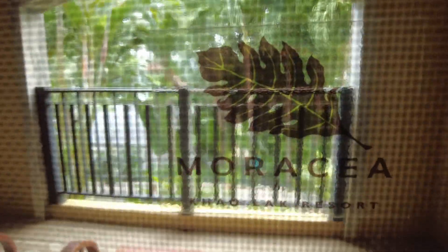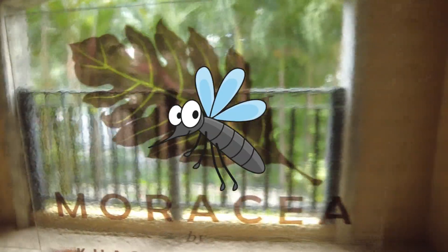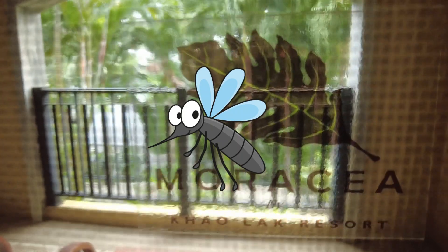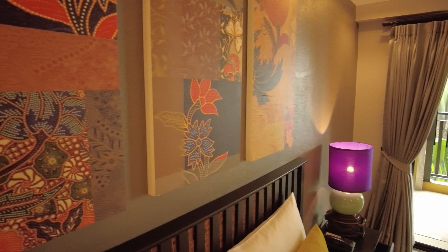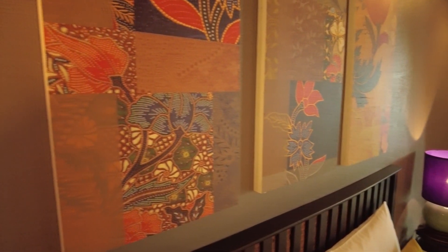You are in the jungle area so you do have to be careful of mosquitoes. Helpfully they've put a mosquito guard on the patio door. Just look at the artwork and the way you've got soft lighting throughout the room — I immediately just wanted to snuggle up and go to bed.